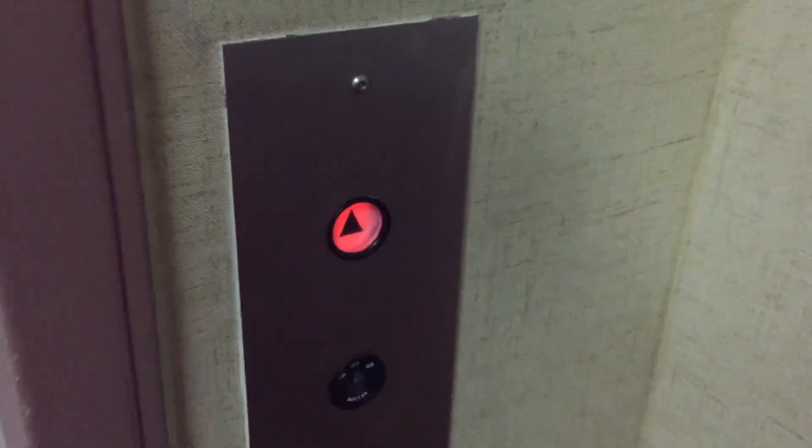This is the first elevator here at the Courtyard by Marriott in Torrance, California, by the Del Amo Fashion Center. Montgomery 8 Series. Awesome.